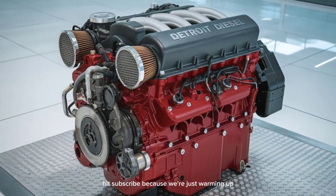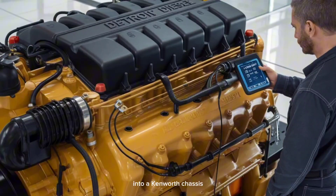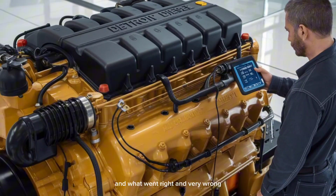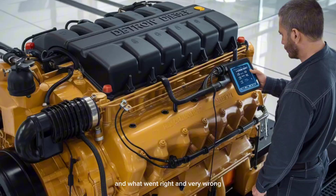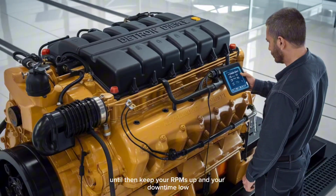Hit subscribe because we're just warming up. In the next drop, we'll reveal the simulated install test of the DD-18 into a Kenworth chassis — and what went right and very wrong. Until then, keep your RPMs up and your downtime low.